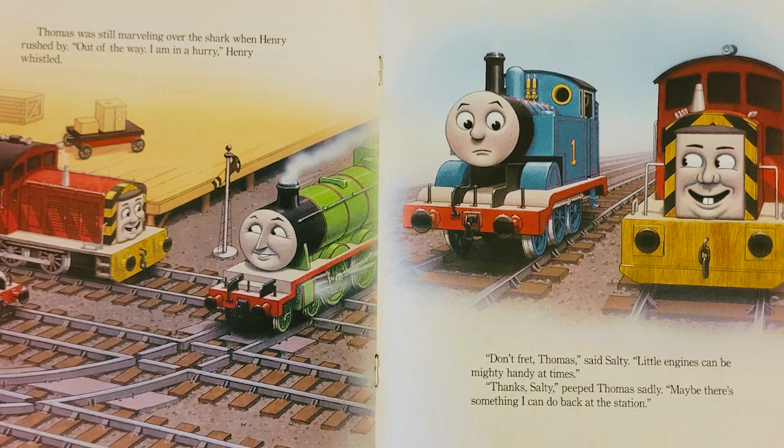Thomas was still marveling over the shark when Henry rushed by. Out of the way! I'm in a hurry, Henry whistled. Don't fret, Thomas, said Salty. Little engines can be mighty handy at times. Thanks, Salty, peeped Thomas sadly. Maybe there's something I can do back at the station.